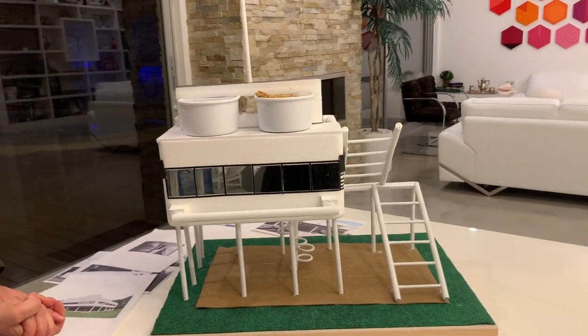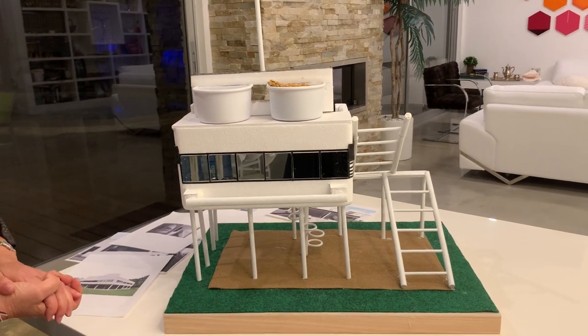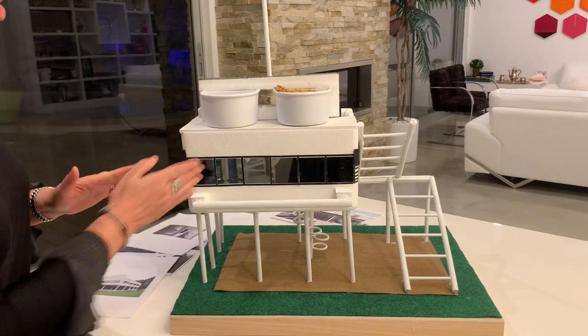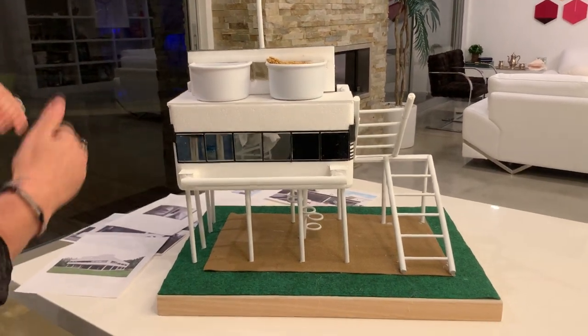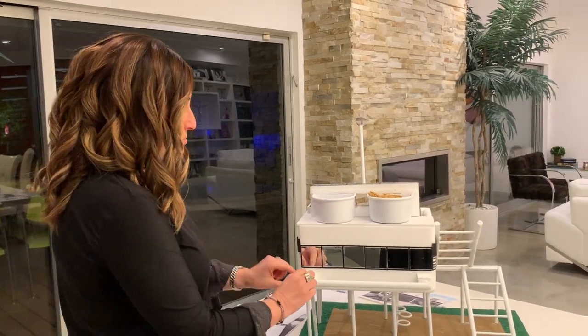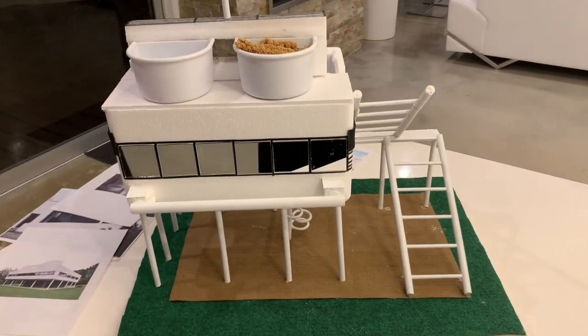The elements that I incorporated of his philosophy are the ribbon windows, which provide light for the various levels. I used mirrors because I know that birds are attracted to mirrors, and I put a perch here so the birds can perch here and look at themselves in the mirror.